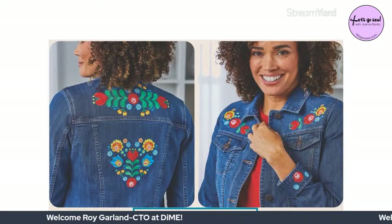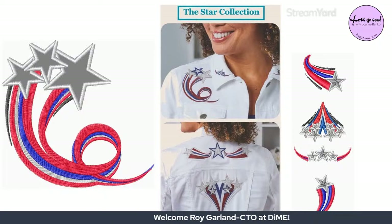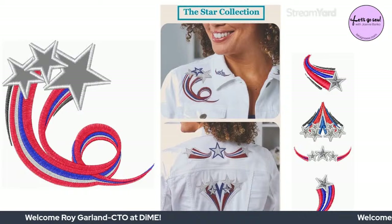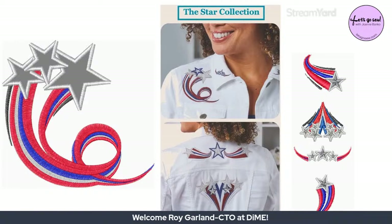What Joanne loves about the Just Jackets collection is that it includes so many designs in so many different sizes and forms — it's for much more than just jackets. She gets questions from people who already have the collection and have been stitching it. She plans to touch on it a bit later in the show.